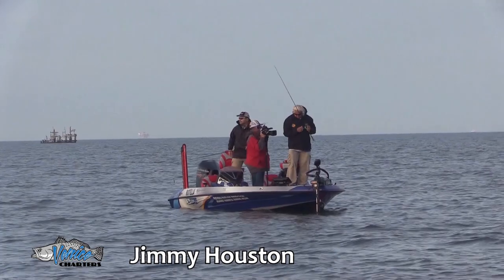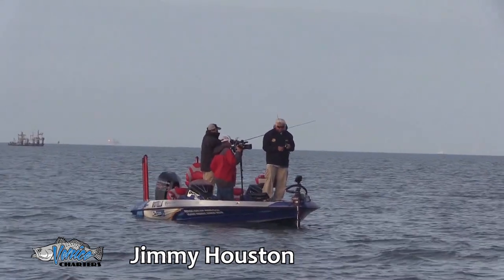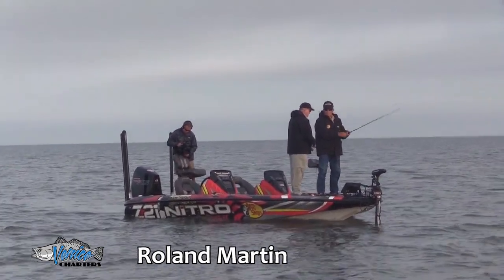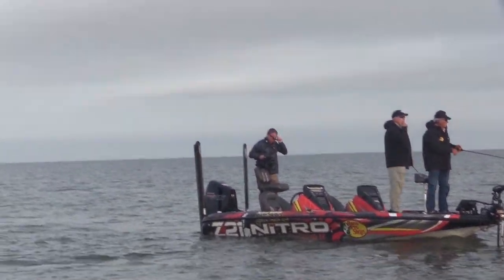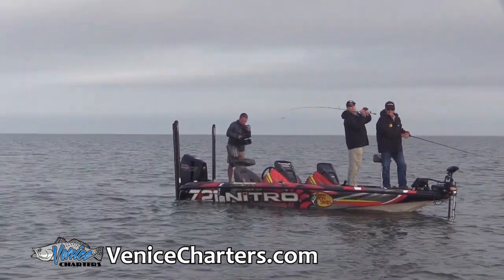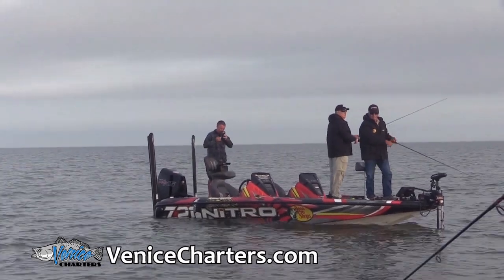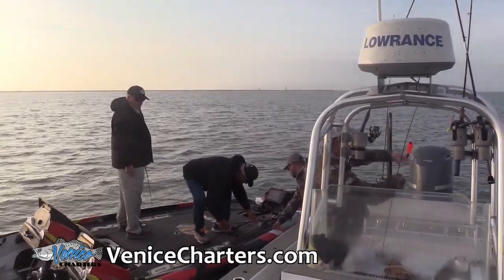If you see birds doing that, they'll tell you right where the bulls are. What y'all using under the popping cork? I got a sparkle beetle — any kind of chartreuse soft plastic on about a 30-pound leader, maybe two feet under the cork. Or purple chartreuse. Just something they can see. Once you find the school like that, you'll see the reds — they were all up on top of the water, boiling the water.